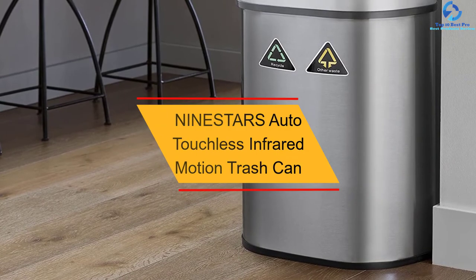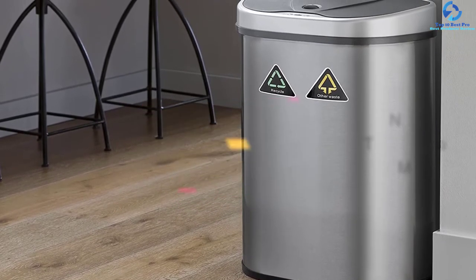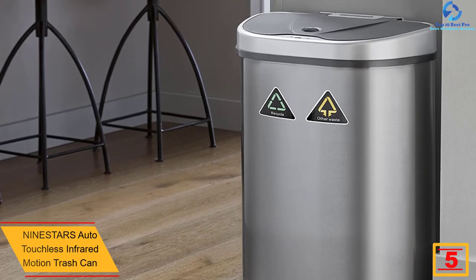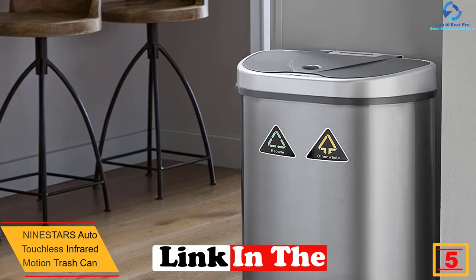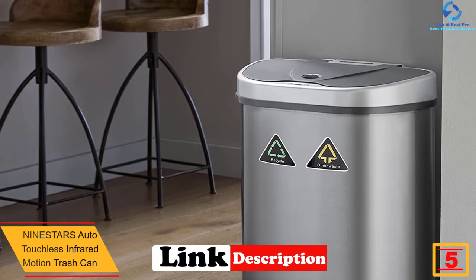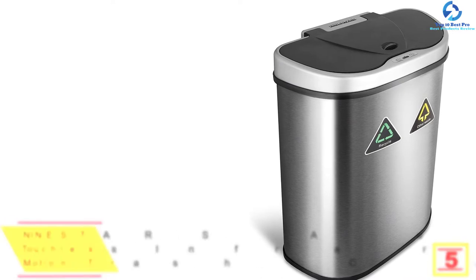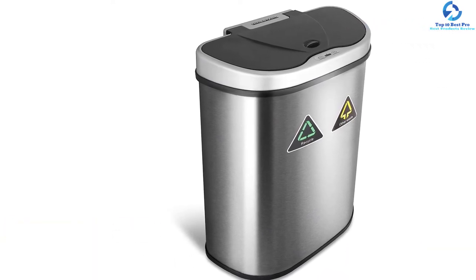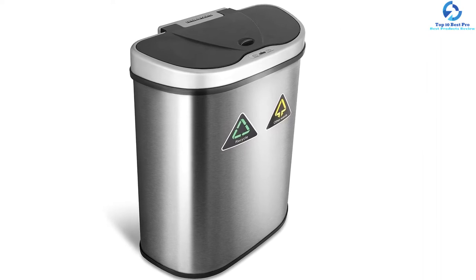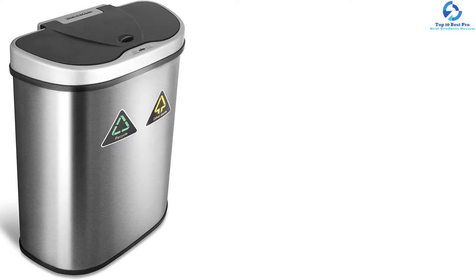At number five, we have the Nine Stars Auto Touchless Infrared Motion Trash Can. This is a highly versatile trash can great for use in the bathroom, kitchen, and office, among other spaces. The trash can is built for long service life using high-quality stainless steel material, and the fingerprint-proof finish promotes a high level of safety. It has a volume of 18 gallons, so no need for frequent emptying.